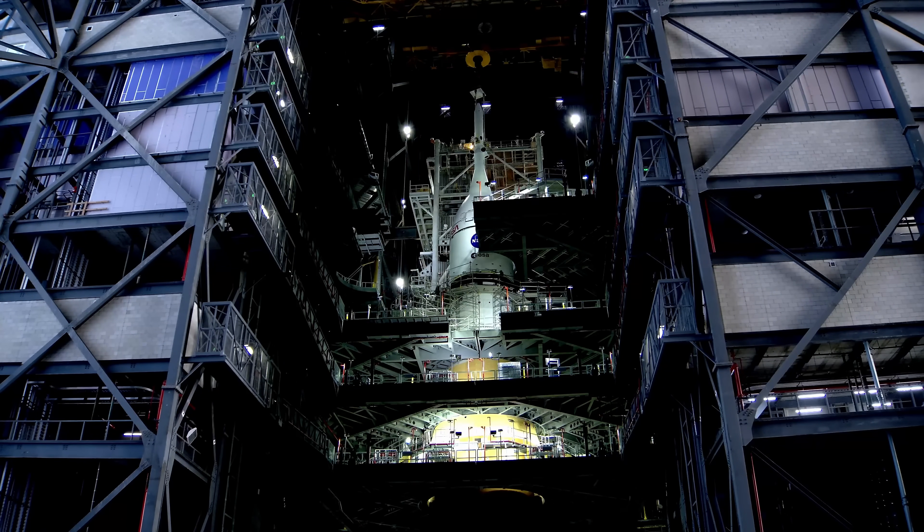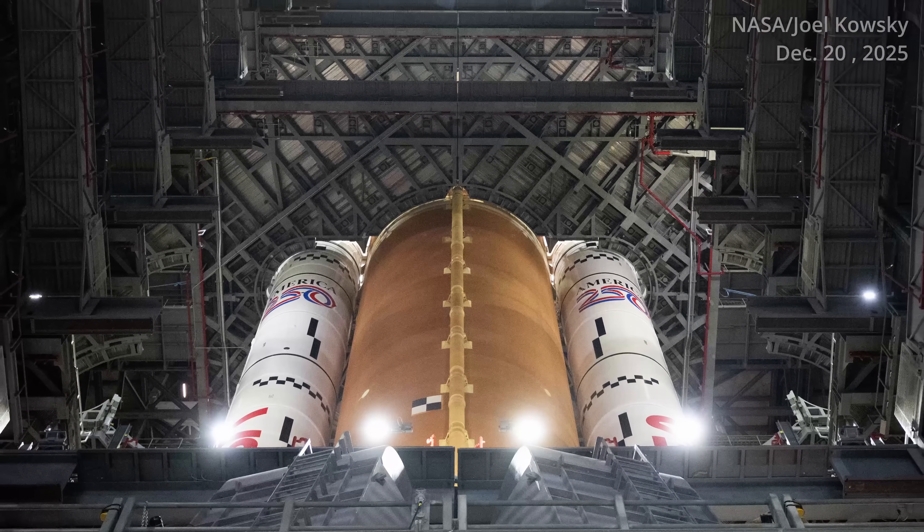Coming up next: roll out to the pad. Reporting for Space Flight Now, I'm Will Robinson-Smith.